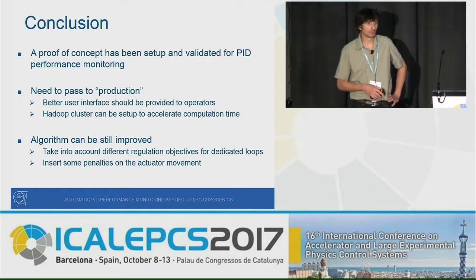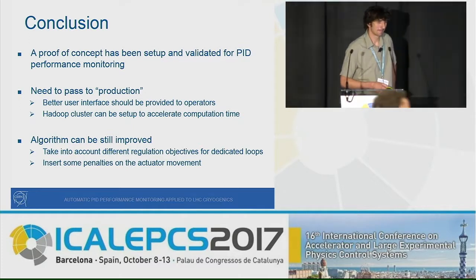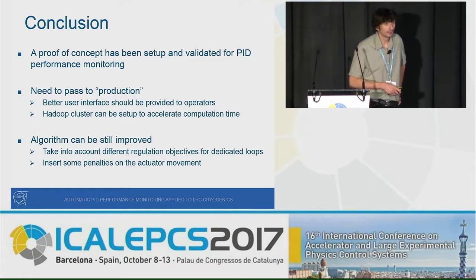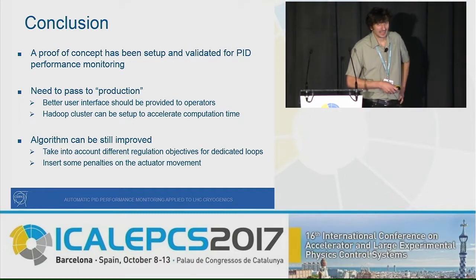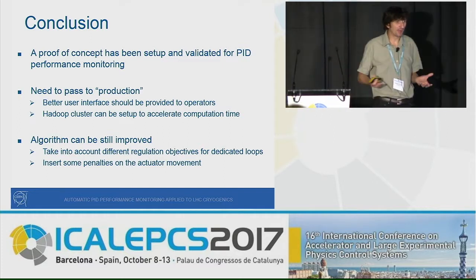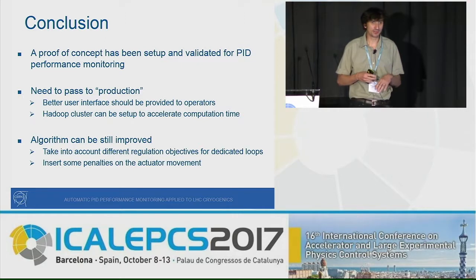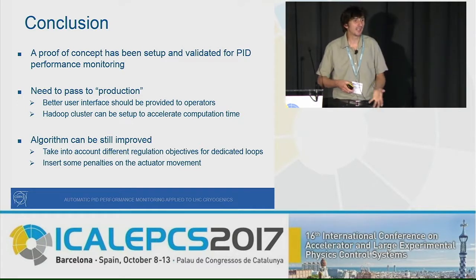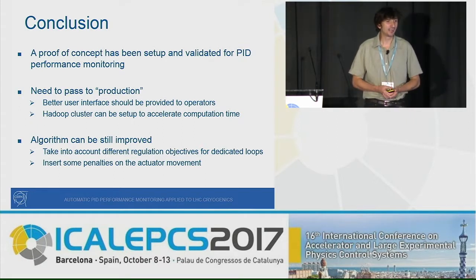Question from the audience: Do you have any way of automating the computation of the time constants for the loops — some kind of automatic system identification? Response: The time constants of the loops are obviously different, and we defined five big families which may not be completely adequate. We could decide, afterward, to perform some kind of online identification to identify these time constants more carefully and feed them back into the algorithm. It's an idea we haven't fully explored yet, but it could be a good one.